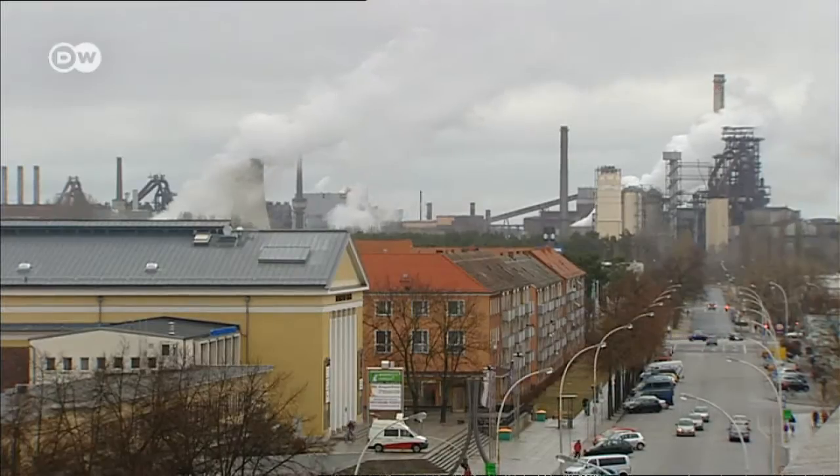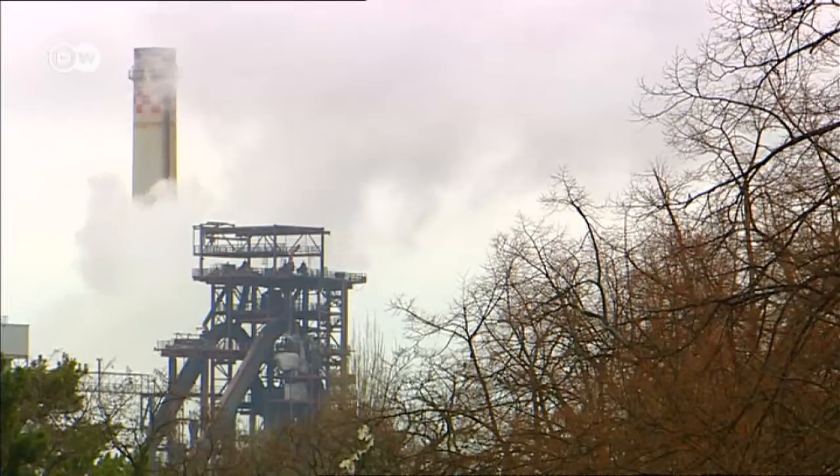In Eisenhüttenstadt, the most spectacular site are the steelworks, visible halfway across the city.